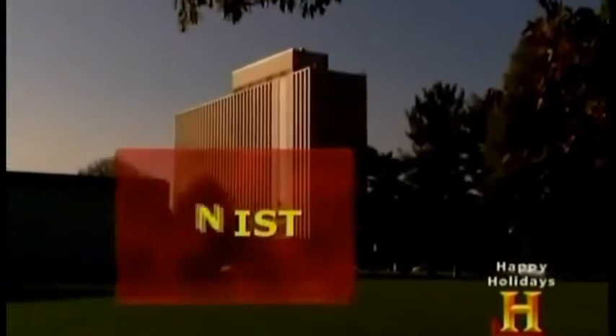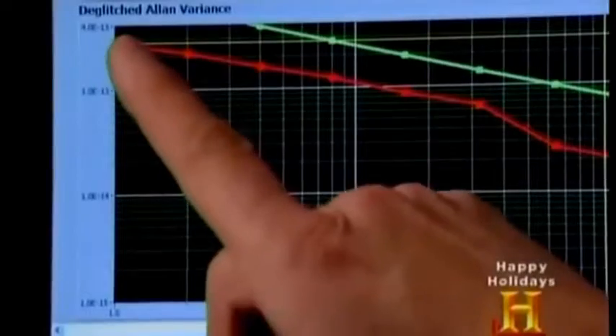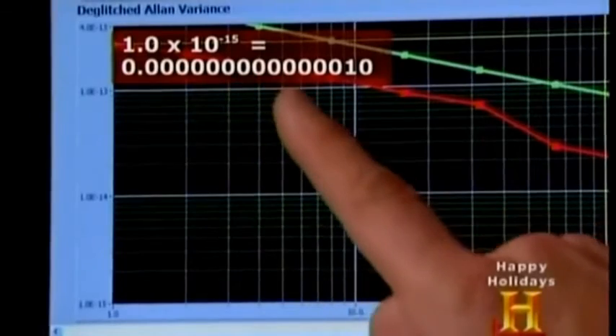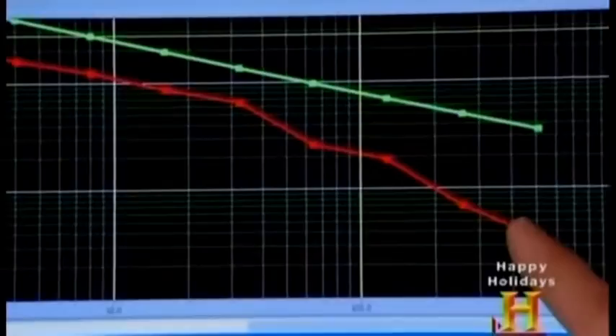Leave it to NIST to build the world's most accurate timekeeping instrument: the NIST F1 atomic clock. So how accurate is the most accurate clock on Earth? We originally said we want to get an accuracy of about 10 to the minus 15 out of this clock, and it's now at 3 times 10 to the minus 16. That means it's the equivalent of the clock losing or gaining one second in about 100 million years.